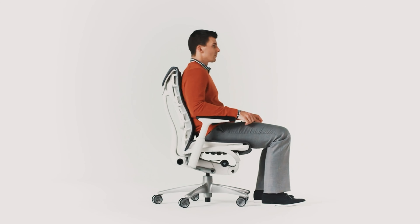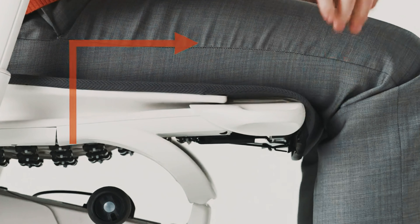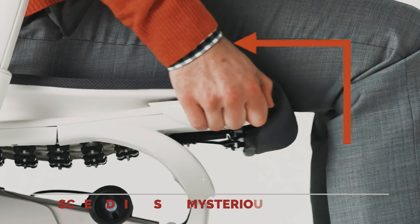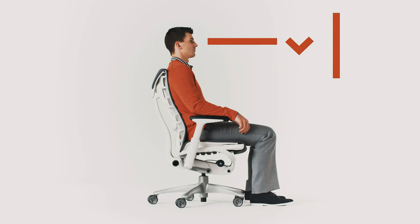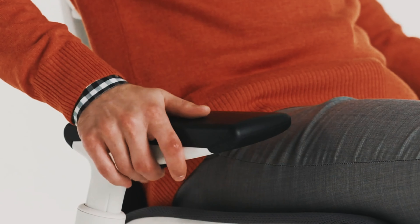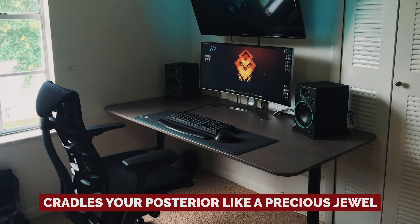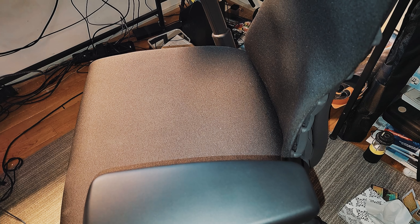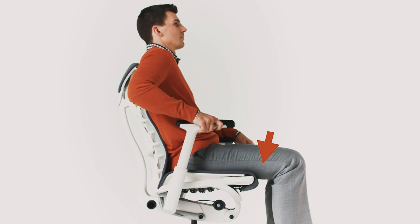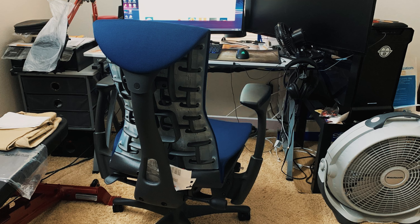Picture this: a box the size of a small moon lands at your doorstep, and opening it reveals a fully assembled throne — no screwdrivers or mysterious parts required. Finally, a chair that doesn't make you feel like you're assembling a particle accelerator in your living room. But the real story is the comfort: this chair cradles your posterior like a precious jewel, keeping you glued in place as you conquer galaxies or crunch numbers. It's like hitting the ergonomic jackpot — a rare feat in the gaming chair universe. Your tush will thank you and your realm will never feel the same again.